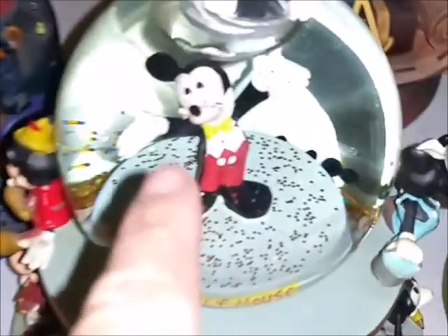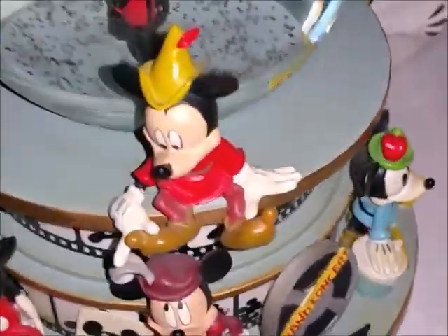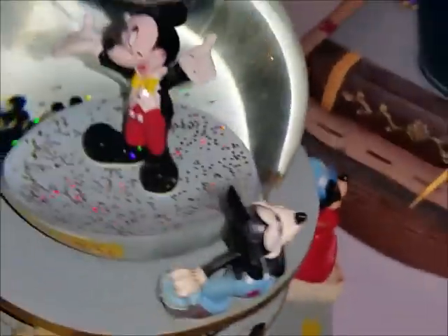This next snow globe features all the different Mickeys going all the way around. Hubby actually bought this one for me at an auction — it is really cute. The only thing is that this particular Mickey is missing a nose, so I just need to add a little nose to him.